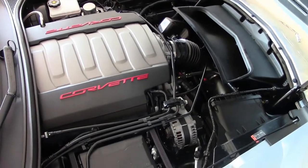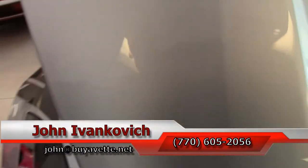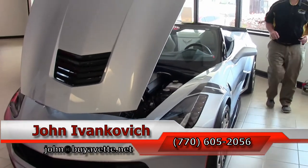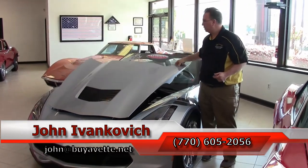The Grand Sport is a truly magnificent car, folks. If you're considering one, give me a holler at 770-605-2056, or email john@buy-a-vet.net if I can assist you with this or any of the hundreds of classic cars and Corvettes we carry in stock.